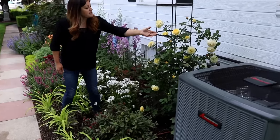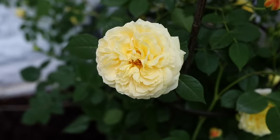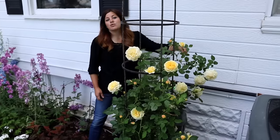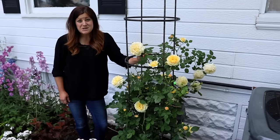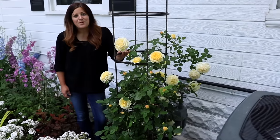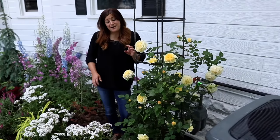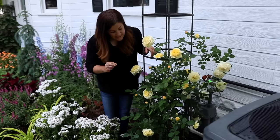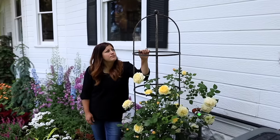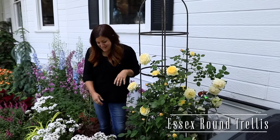Moving down, I've got a David Austin Rose called Teasing Georgia — gorgeous yellow flowers with a wonderful scent. It's perfect because there's a gas meter right behind this obelisk, and I wonder if the installers placed it here hoping the rose would eventually hide it. This is a rose obelisk from Gardener's Supply — I think it's the perfect vertical element I needed right here. This is the rose's second year; I planted it last spring and it's already grown up this tall.